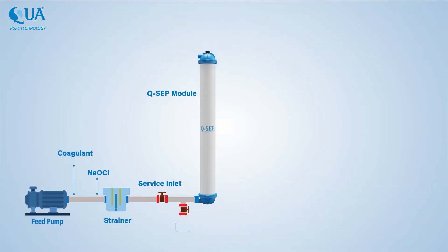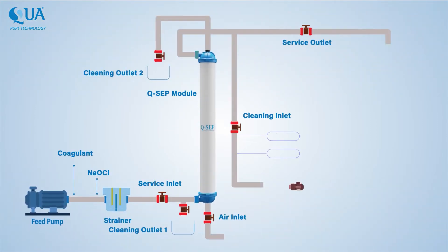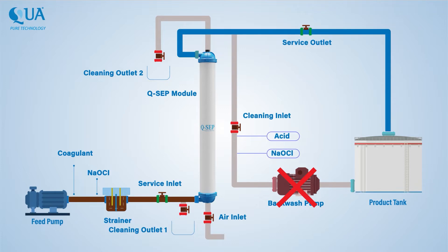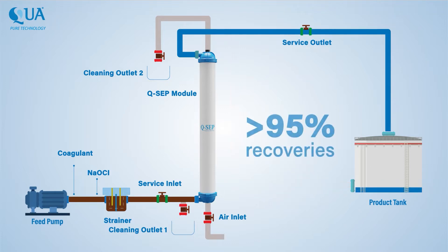QSEP membranes' unique design gives it a key advantage: the ability to operate without a dedicated backwash pump, reducing system cost. QSEP gives recoveries higher than 95%, as cleaning is done with air scouring.